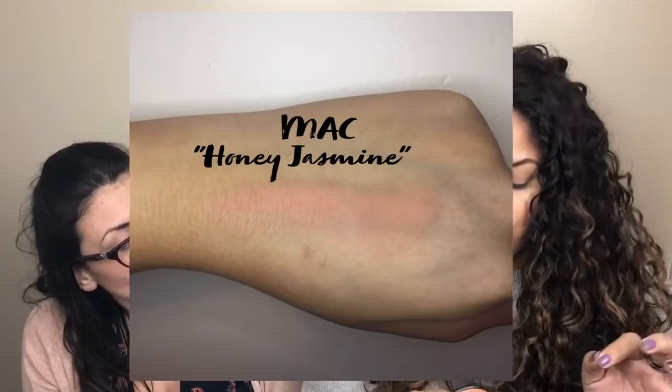I'm going to start with a blush — this is by MAC and it's called Honey Jasmine. It came out in one of their collections, a very orangey collection with a lot of orangey lipsticks and stuff. We will include swatches, but it's a very beautiful blush. When I first got it I cannot stop using it, but I got to the point where I was like 'okay, I have to stop — it's limited edition, once it's out it's out.'